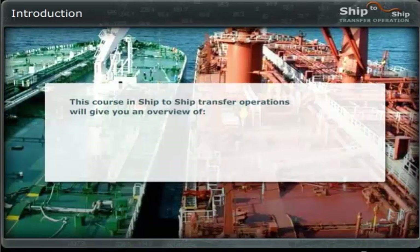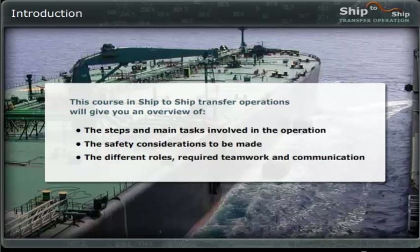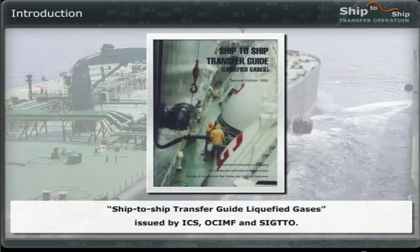This course in ship-to-ship transfer operations will give you an overview of the steps and main tasks involved in the operation, the safety considerations to be made, the different roles, required teamwork and communication. The operational procedures and principles outlined in this course are based on the Ship-to-Ship Transfer Guide for Petroleum and the Ship-to-Ship Transfer Guide for Liquefied Gases, issued by ICS, OCIMF, and SIGTTO.